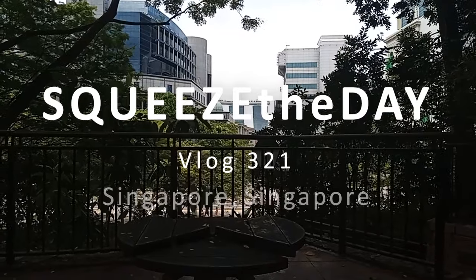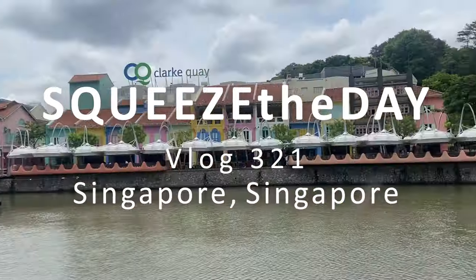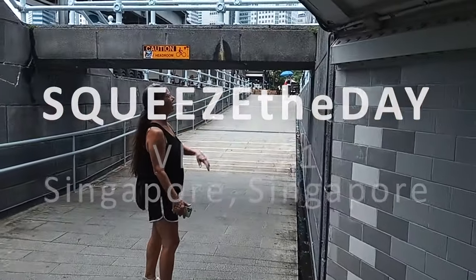If you saw our last video you'll know we are meandering through Singapore and enjoying every minute of it. We're Cindy and Eddie and this is Squeeze the Day. In this video we are continuing our exploration of Clarke Quay and we're going to take you around to the western side of the Singapore River. So let's go check that out.